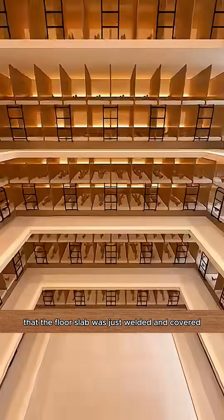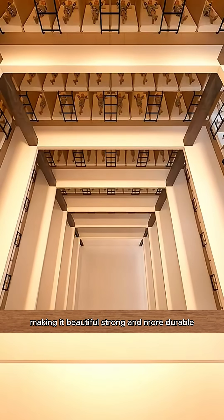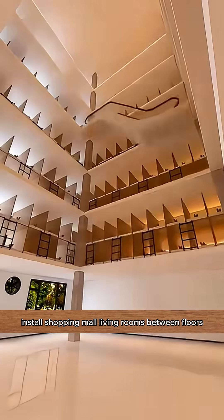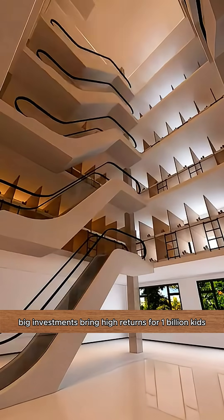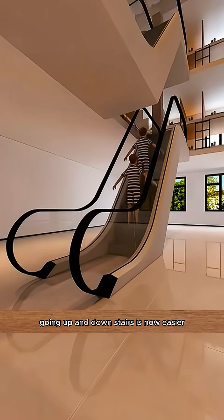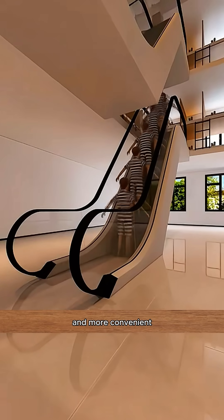The floor slab was just welded and covered, making it beautiful, strong, and more durable. Install shopping mall living rooms between floors — big investments bring high returns. For 1 billion kids, going up and down stairs is now easier and more convenient.